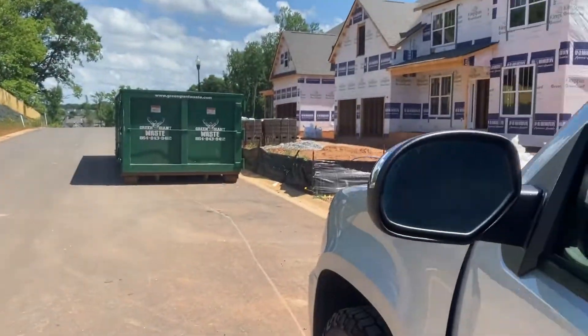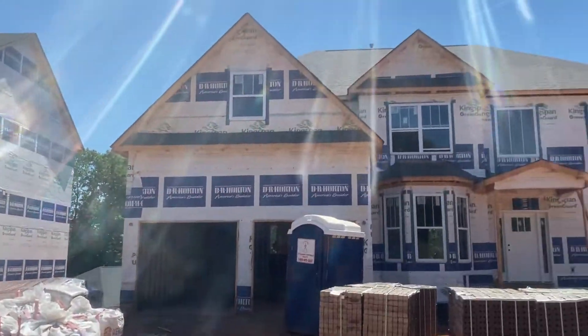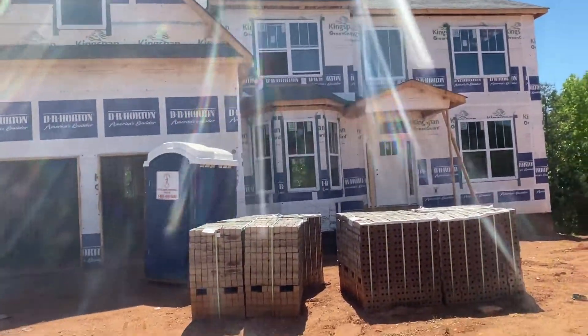Hi guys, welcome back to MAGA Family Channel. We haven't been seen for a while, and the reason is that we moved to a different state — we moved across America from Washington to South Carolina. We purchased a house that is supposed to be done in about a month and a half, and I came to check on progress. Let's go — here's our house and we're gonna go check inside.